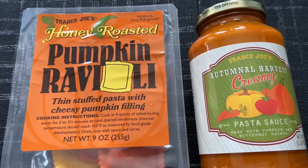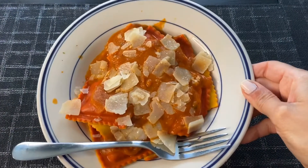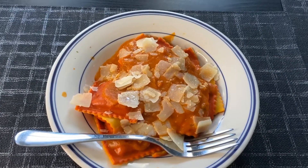Here is the honey roasted pumpkin ravioli and the autumnal harvest creamy pasta sauce. I just put some parmesan cheese on top — that is the whole package. I'll probably just eat about half and saran wrap the rest. That is so good, oh wow! It's funny, there's like a little hint of sweet but then it's also savory. Yum. If you're a pumpkin fanatic you definitely need this.